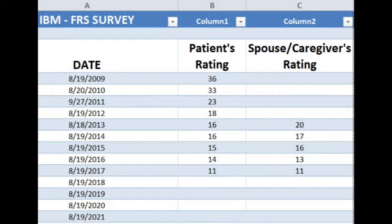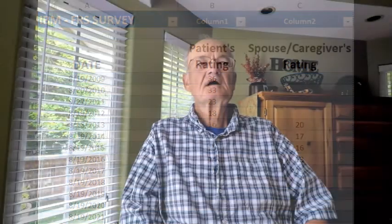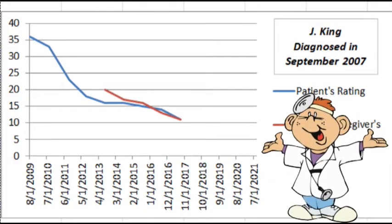Have your survey score entered on a spreadsheet. If you had a spouse or caregiver also take the survey, enter their score on the spreadsheet at this time also. Have your spreadsheet program make a charted graph to show progression over time. Don't forget to save your spreadsheet. If you are not computer literate, have a friend, grandchild, or neighbor make a spreadsheet for you and assist them in updating it every year. Print off some copies and give one to each of your doctors during your next visits.